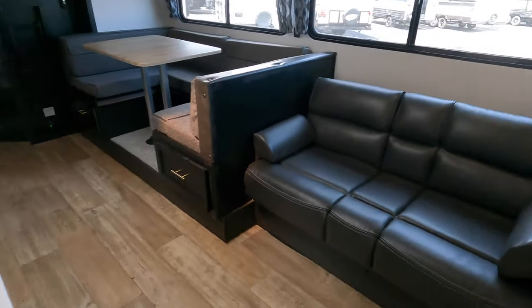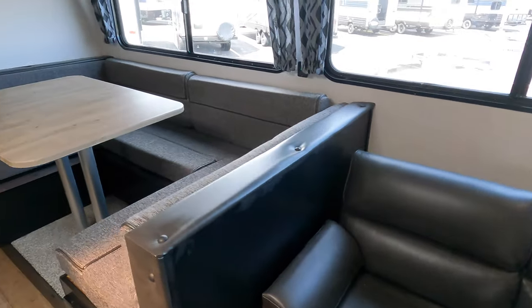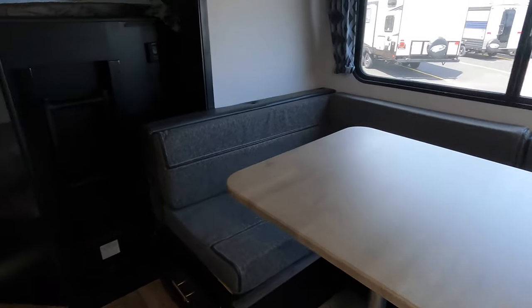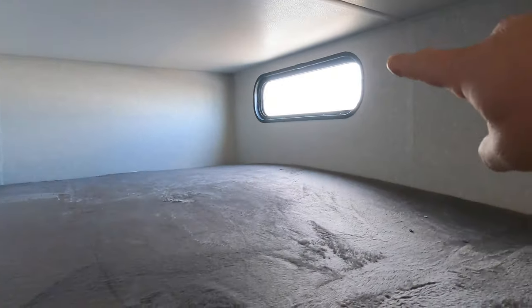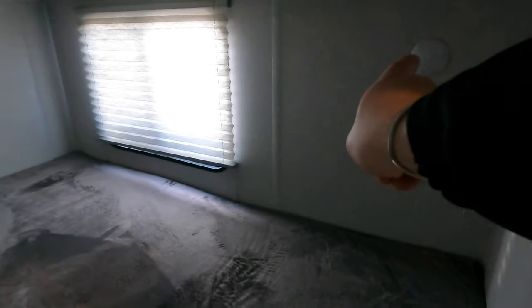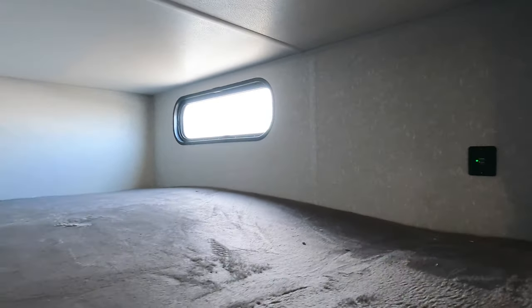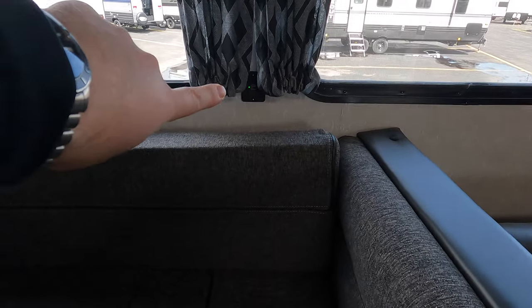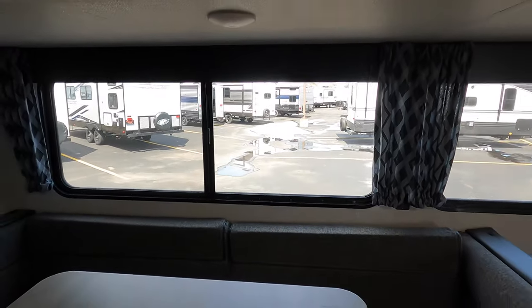The couch folds out into a futon-style bed. You've got a really nice U-shaped dinette that could sleep probably two adults pretty comfortably. There's a big double-over-double bunk in the back — what I like about this is you've got windows on both bunks, and lights, USB, and power outlets on both as well. Really nice for the kids — you're just going to see power everywhere.